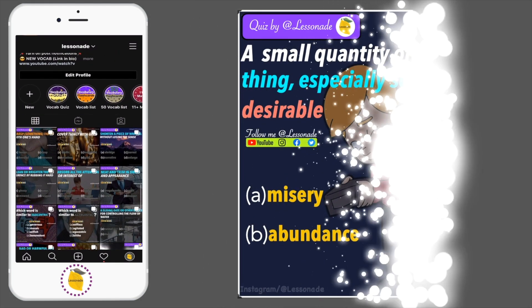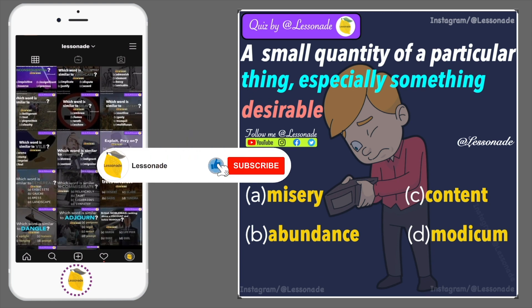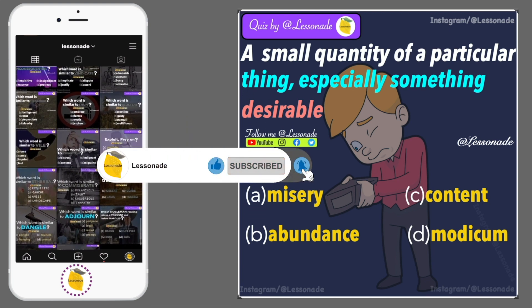Question 8: A small quantity of a particular thing, especially something desirable. Options are: misery, abundance, content and modicum.